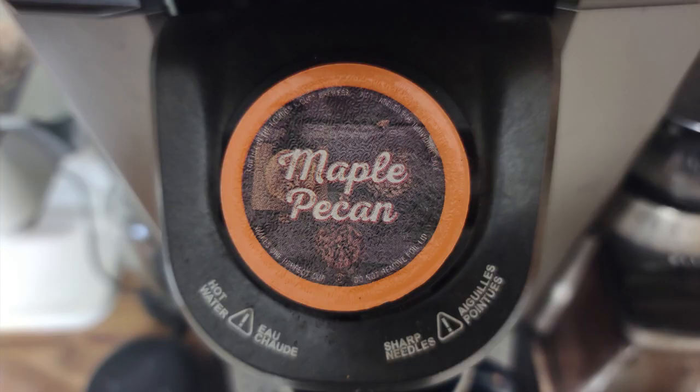Today we have maple pecan. Now, earlier we had southern pecan. Maybe this is the answer — you just put maple on it, it becomes a northern thing. The aroma is already very maple-y. It is definitely maple. I don't know if this is like the roasted pecans, where you put some maple syrup in there and get it all crunchy.